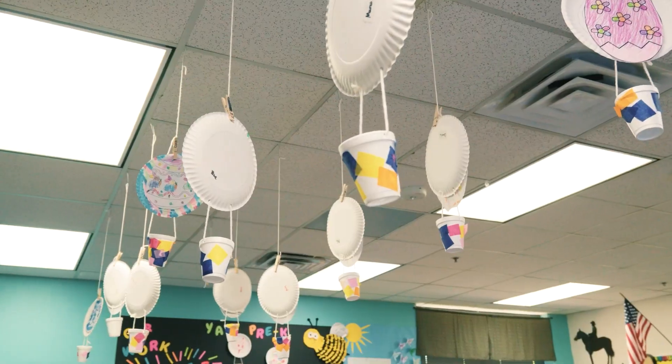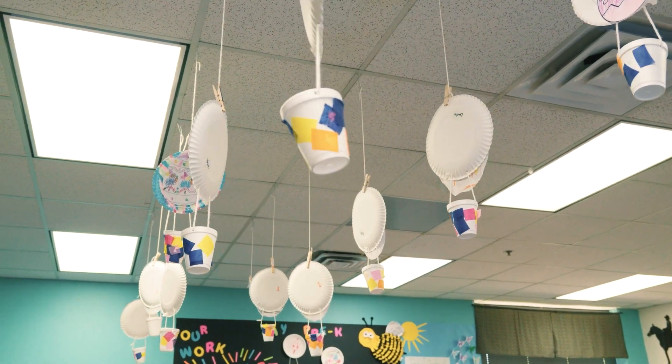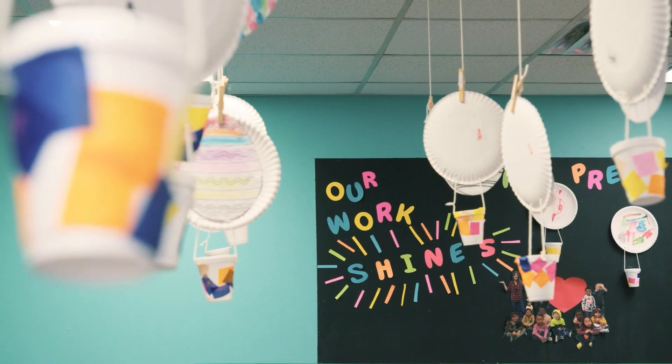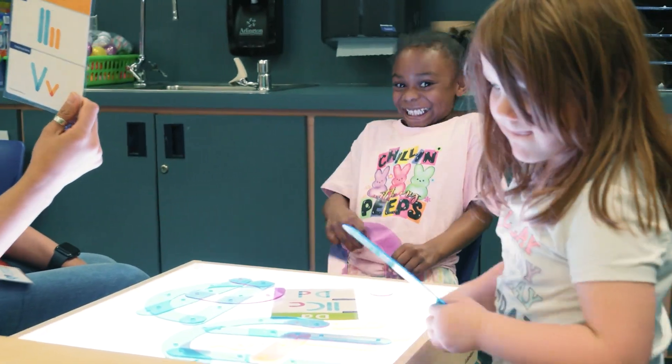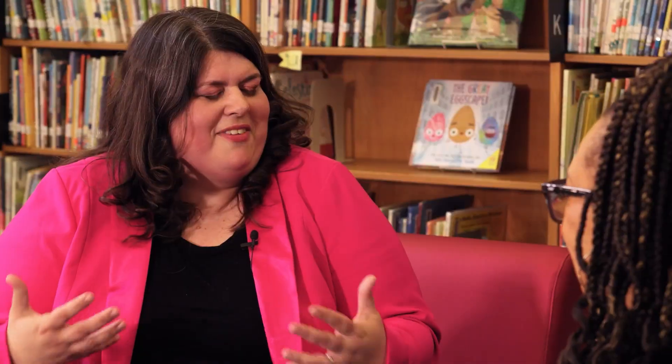So tell me, why is it so important for STEM to be integrated into the curriculum for a four-year-old? STEM stands for Science, Technology, Engineering, and Math. You may be thinking technology, engineering, math, and pre-K — yes! What's great about STEM is it allows our four-year-olds to think critically. Thinking critically is huge. It helps them dig deeper and start to ask those questions like, why does it work this way? And it builds that strong foundation for them to build upon as they start their education.